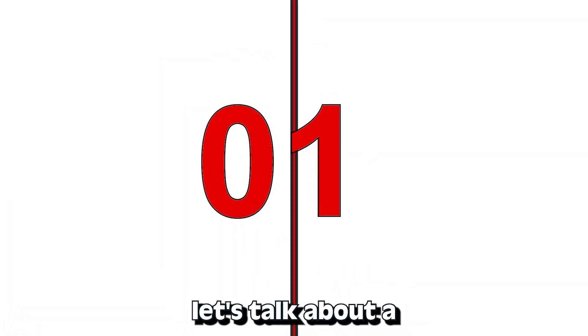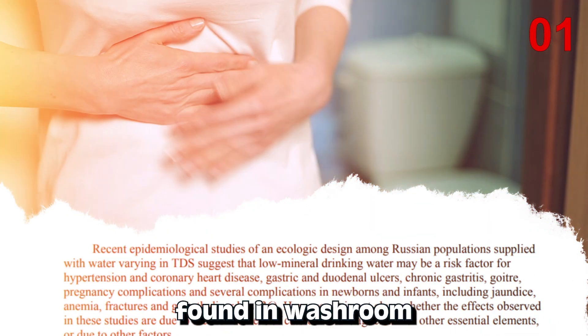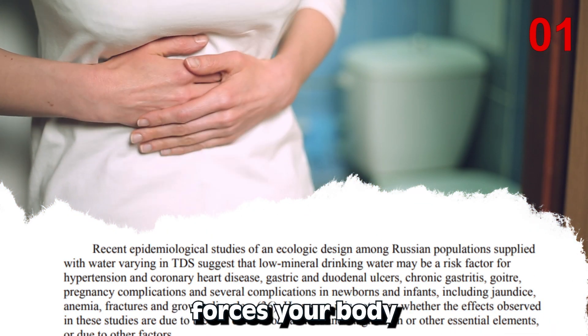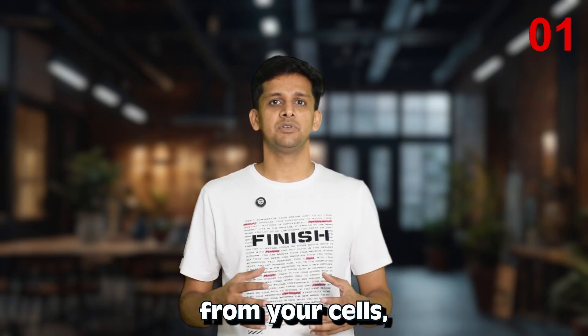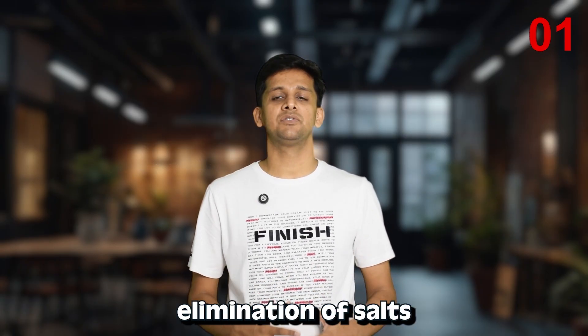First up, let's talk about a not so fun topic: diuresis. If you have been drinking demineralized water, chances are you are found in the washroom most of the time. Demineralized water forces your body to pull out electrolytes from your cells, leading to frequent urination. There is an increased elimination of salts like sodium.